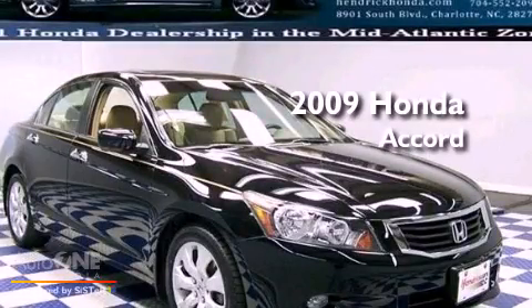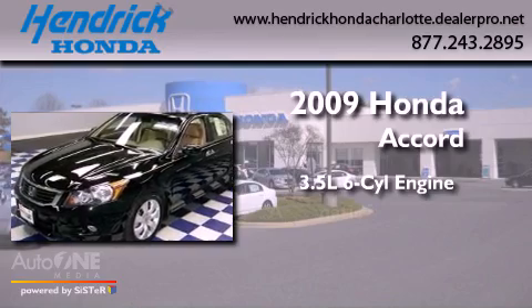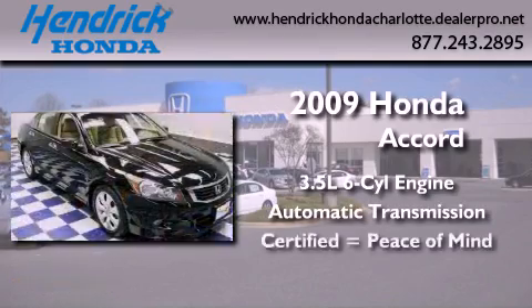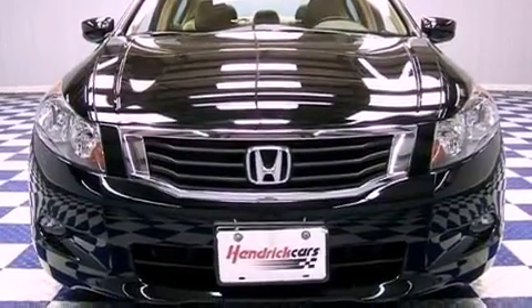This is a 2009 Honda Accord. It has a 3.5-liter six-cylinder engine and an automatic transmission. Its top features include a moonroof, heated front seats, aluminum wheels, and satellite radio.